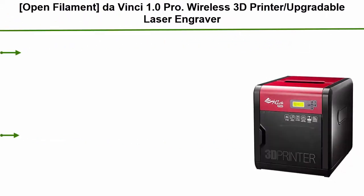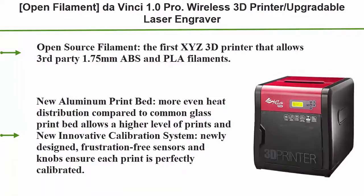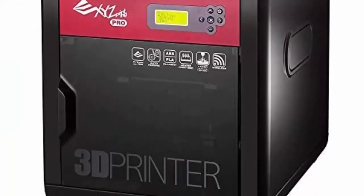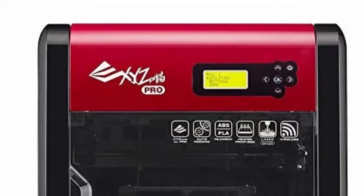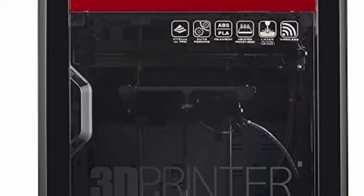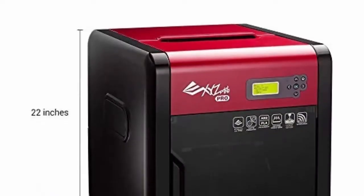Top 5: Open Filament DaVinci 1.0 Pro Wireless 3D Printer, upgradable laser engraver, 7.8 x 7.8 x 7.8 inch build volume, fully enclosed design. Compatible with ABS, PLA, Tough PLA, PETG, HIPS, Wood, and Antibacterial PLA open source filaments. It is the first XYZ 3D printer that allows third-party 1.75mm ABS and PLA filaments. Features a dual aluminum print bed.